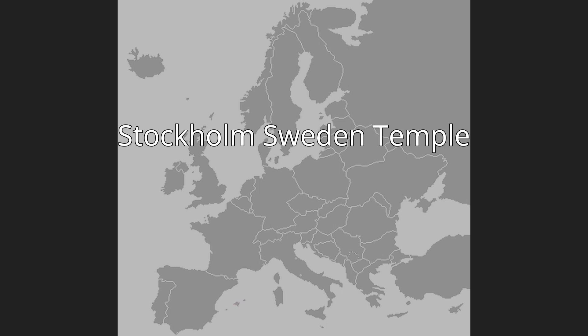The temple serves Latter-day Saints from the countries of Sweden, Norway, and Latvia. The area surrounding the temple is known for its Iron Age burial grounds, including Jordbro Grave Field. The temple itself was built on a part of the ancient Bygrave Field of Igrefeldet.